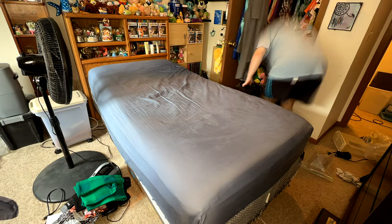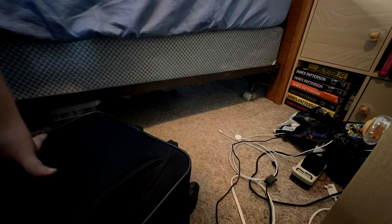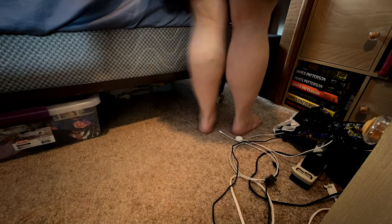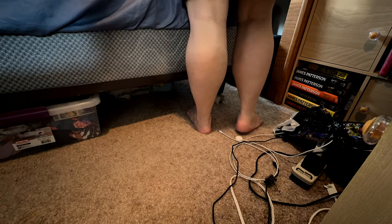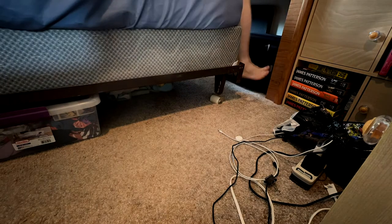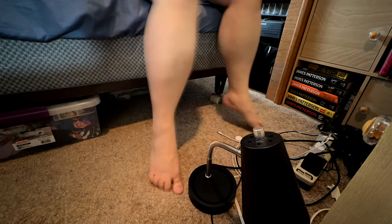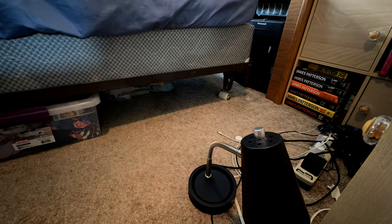It wasn't the ideal thing to put back there but it was about the only thing I could find that would work. It was just a suitcase with a bunch of old frames, pictures, and things that were on my wall in the old place. It was extremely heavy but it fit, and then I also put a money safe and a couple other small things back there.